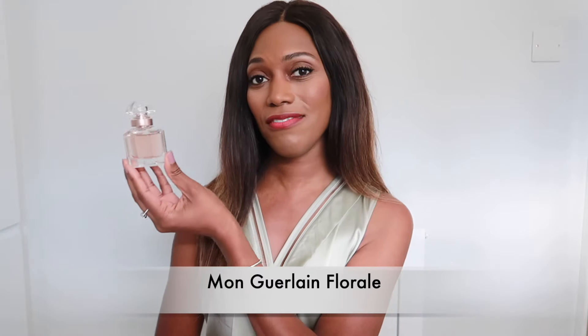The first signature scent I have by Guerlain is Mon Guerlain Floral, which is the floral version of Mon Guerlain. I think this makes a really nice everyday signature scent. It's beautiful — we have a mixture of florals, vanilla, sandalwood, and lavender. Mon Guerlain Floral is almost my favorite from the whole Mon Guerlain collection. It is soft, vanilla, lavender, and blended really well.